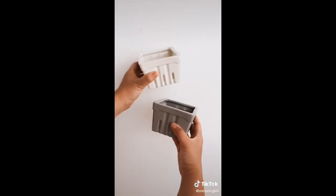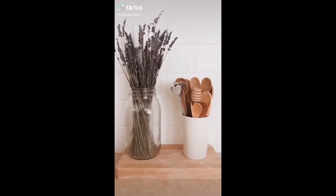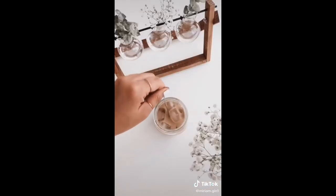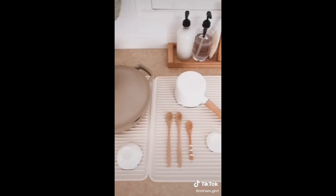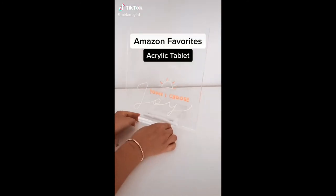Unfortunately those berry baskets are no longer sold, but I found this set of four on Amazon that are just as lovely. This three-pack wooden tongs, this five-piece heart coffee stir set, this two-pack silicone drying mat, and this mini pot and reusable dish cloth.